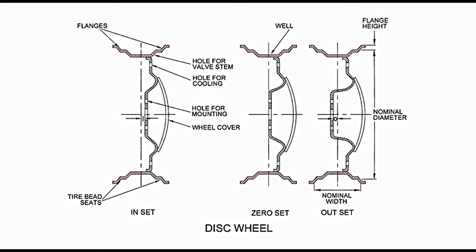In two piece disc wheel, disc and rim are separate parts. The three variants — inset, zero set and outset disc wheels — are two piece wheels. Rim and disc that form two pieces are cast or forged separately. In the diagram, these are shown welded together. It can be spot welding or seam welding. Alternatively, the two parts may be riveted together. These represent small wheels. In case of big wheels, two pieces may be joined together with the help of nuts and bolts.